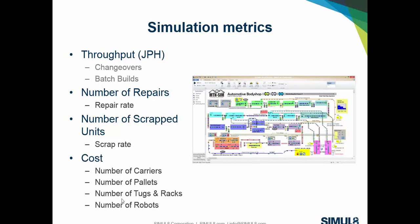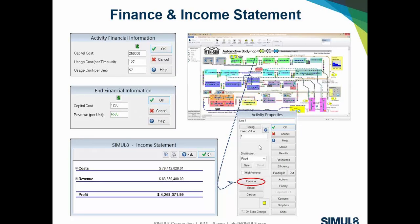For cost, high-level figures could include the cost of the number of carriers in the system, the number of pallets in a palletized loop, the number of material handling constructs, the number of forklifts or tugs and racks, and of course the number of robots within a particular line.